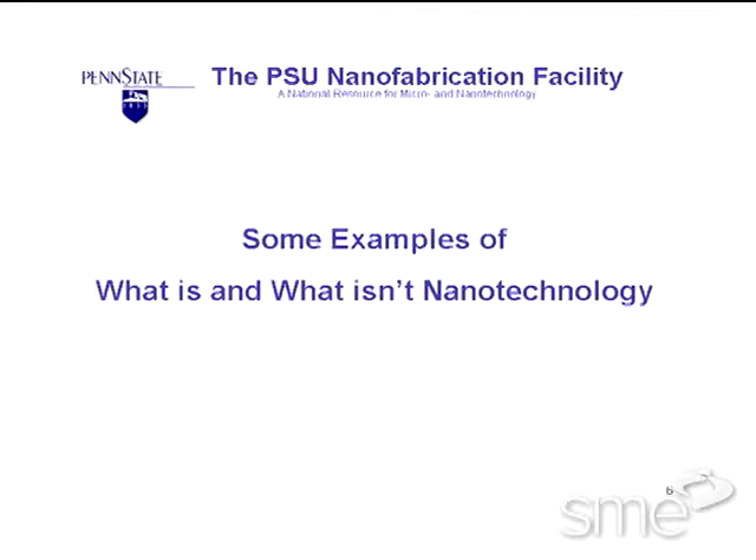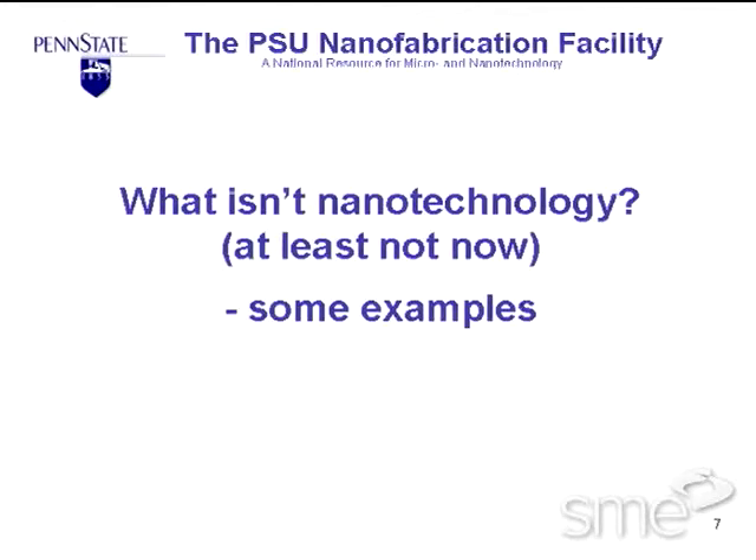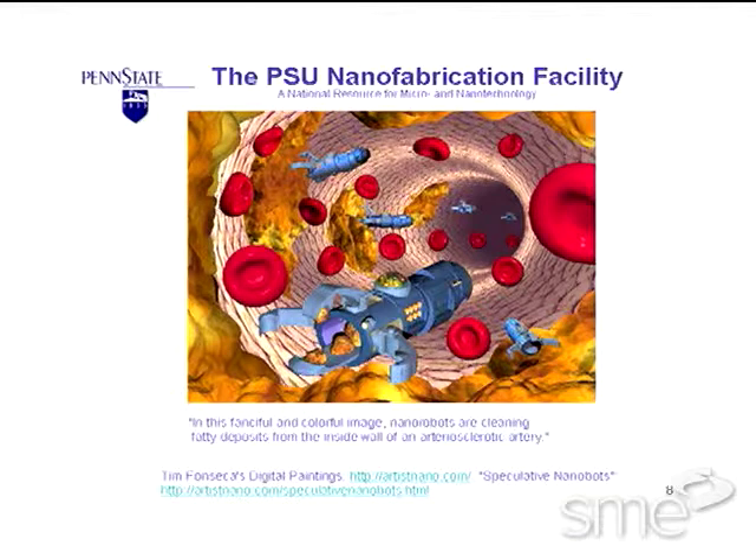It's a neat technology, but it's important to understand what it is and what it isn't. I'm going to give you some examples of what it isn't right now, at least right this very moment. It is not nanobots going through your bloodstream cleaning out plaque deposits. This may be nanotechnology 50 or 100 years from now, but it is not nanotechnology today — we don't have these things that can go through your bloodstream to clean out the plaque.